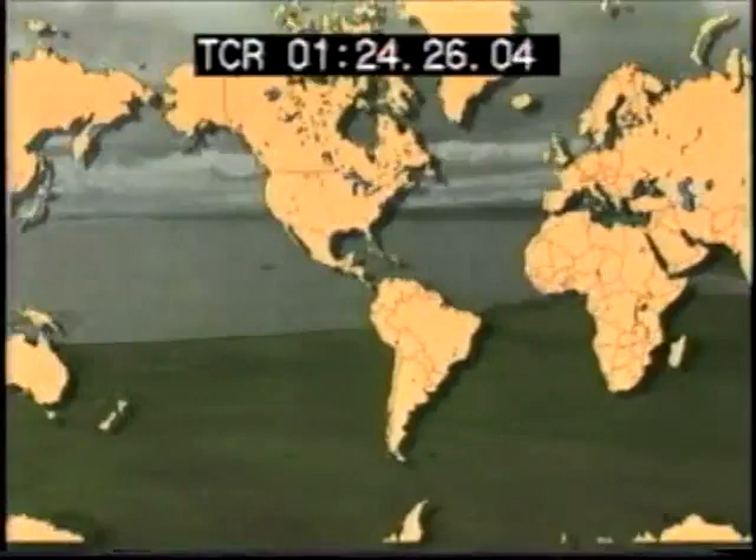The skuas are looking for an opportunity to steal eggs. As soon as they see something, they're in.